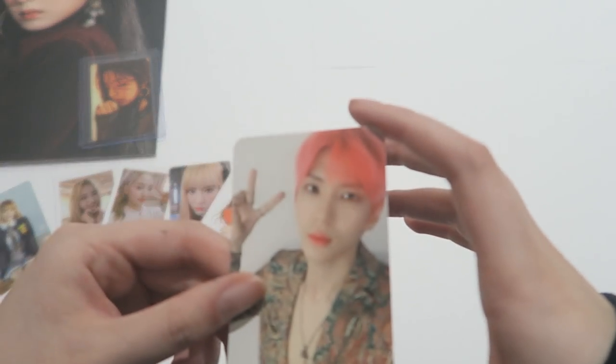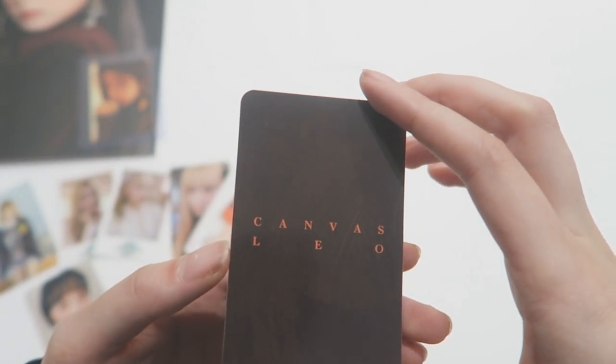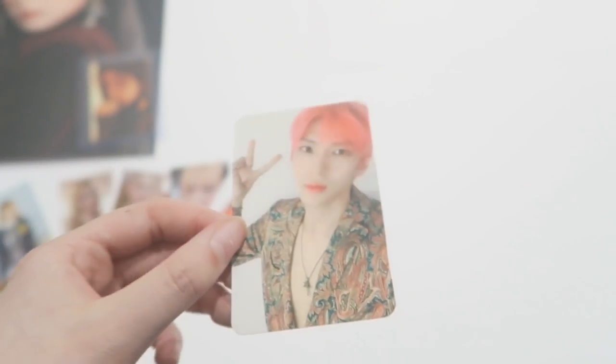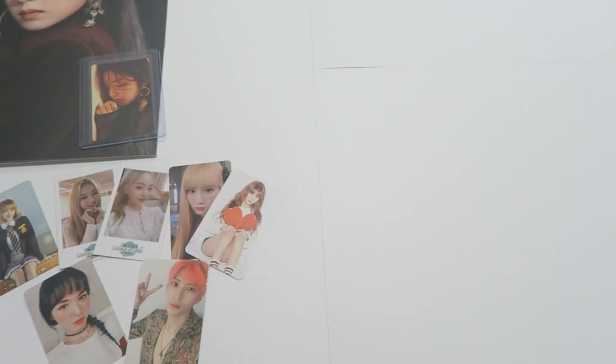One thing I've realized is the company VIXX are signed to Jellyfish. Their cards are super, super thin — they're so fragile. It just makes me feel like you want to put it into the binder right away.